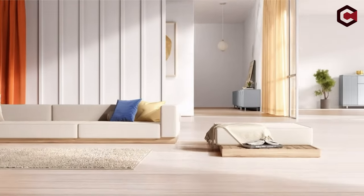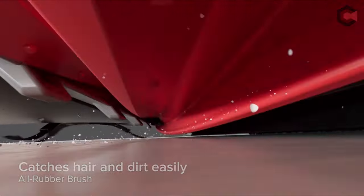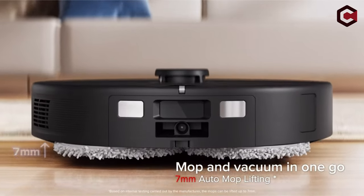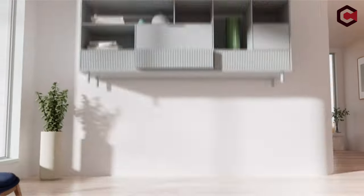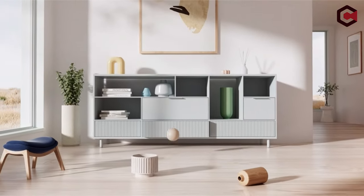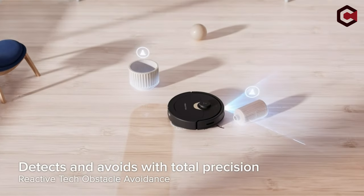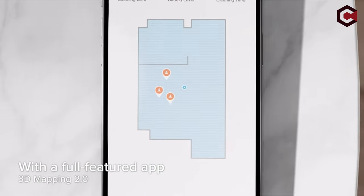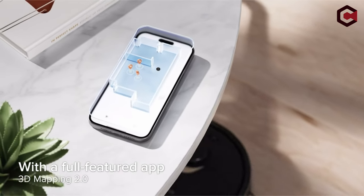Auto mop lifting of 7mm enables seamless transitions between carpets and floors. Thanks to its 5,500 Pascals extreme suction and all-rubber brush, it tackles dust, dirt, and pet hair with ease. Reactive tech obstacle avoidance, powered by Precise Sense LiDAR navigation, ensures precise maneuvering around obstacles. Customizable 3D maps enhance cleaning accuracy, making the Roborock Q Revo the ultimate cleaning companion for every home.